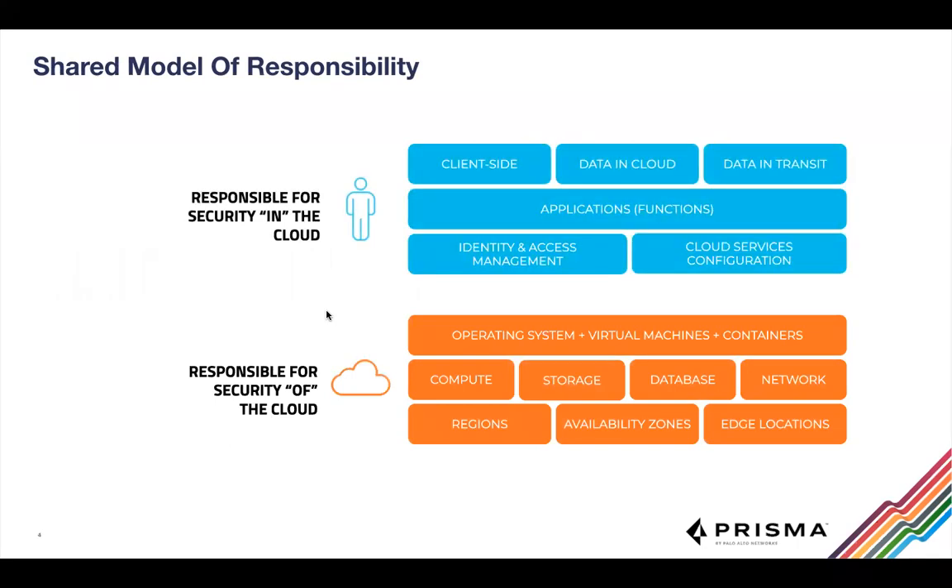Almost any conversation about cloud security starts with the shared model of responsibility. When you move to the cloud — whether Google Cloud Platform, AWS, or any public cloud — the shared responsibility model divides into two parts: the cloud provider is responsible for the security of the cloud (data centers and anything below the virtualization layer), while you are responsible for security in the cloud — your code, user permissions, and workloads.